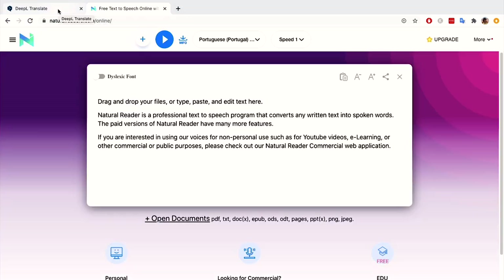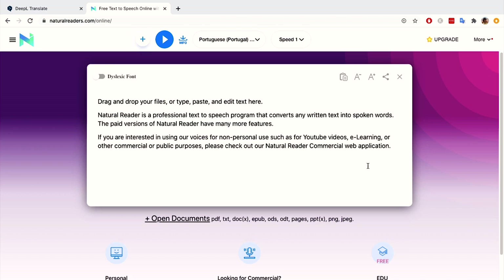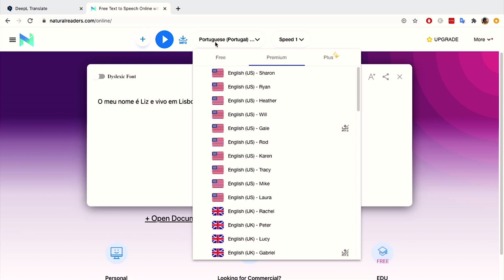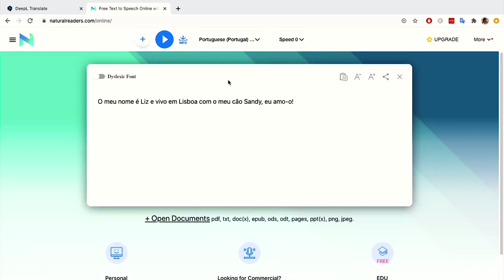Or what I could do is take my translated text and put that into another tool I've shown you before called naturalreaders.com. This is really awesome if you have a text that you have put together — you might want to copy it, paste it in here, and then this tool is going to read it back to you. You can choose Portuguese from Portugal up here, which is perfect. You can also control the speed, so at speed zero that's the natural pace that somebody would speak.